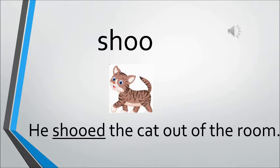Now, shoo. Shoo means to make something or somebody move out from a particular place by waving your hand — to tell somebody to go away by waving your hand. The sentence is: He shooed the cat out of the room. There is a boy, and he shooed the cat out of the room.